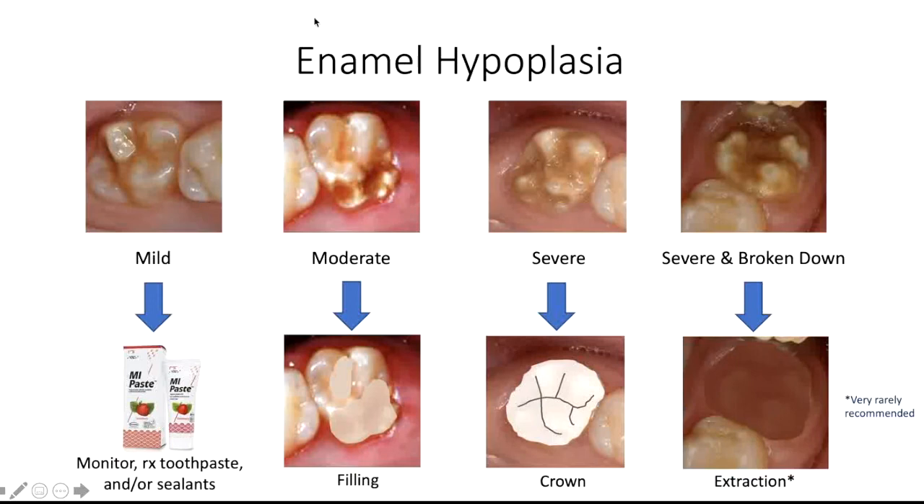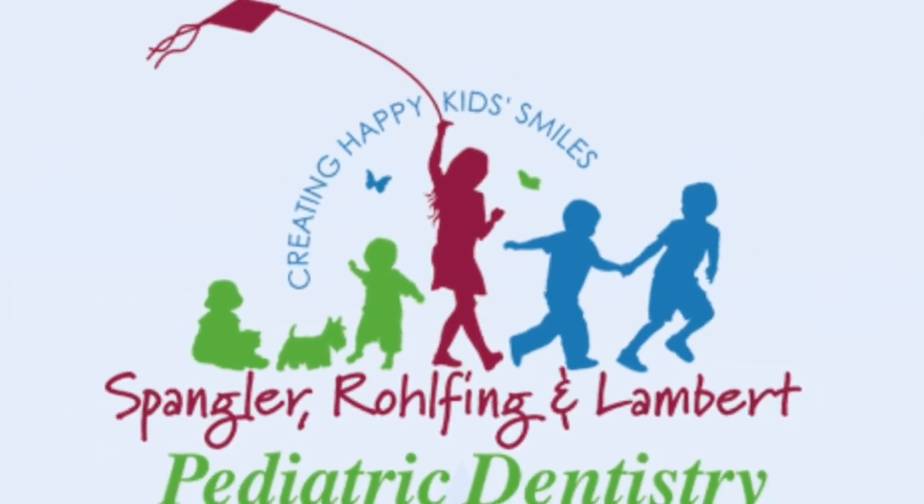Based on the appearance of your child's tooth, we will determine the best treatment options.